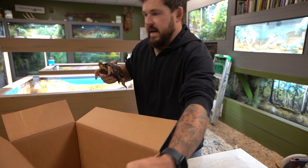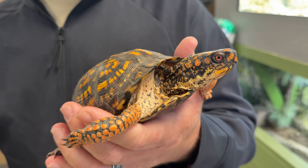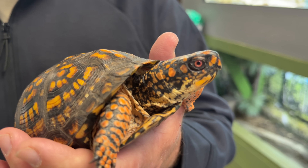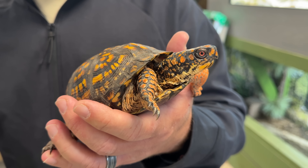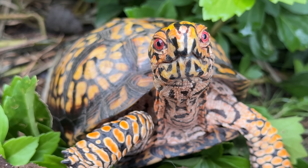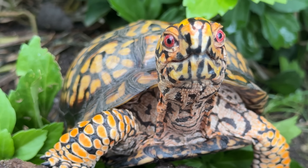So, interesting little guy here. This is Chucky. He is an adolescent male eastern box turtle. The reason I'm saying he's adolescent is if you look at his eyes, they're not that intense fire red yet that we see with Otis. Otis is definitely in his prime — he's a fully mature male with all those external characteristics we've pointed out many times.